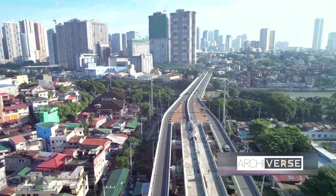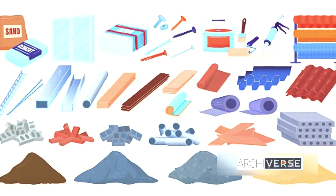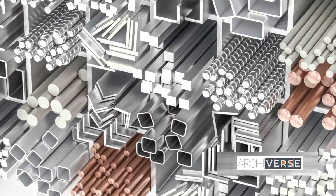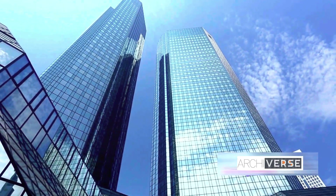Form follows function. In Foster's world, every curve, every line, every material serves a purpose. The result? Structures where simplicity and functionality blend seamlessly to create timeless designs.